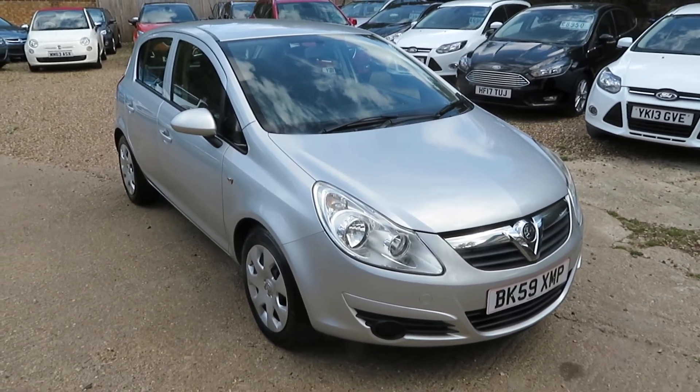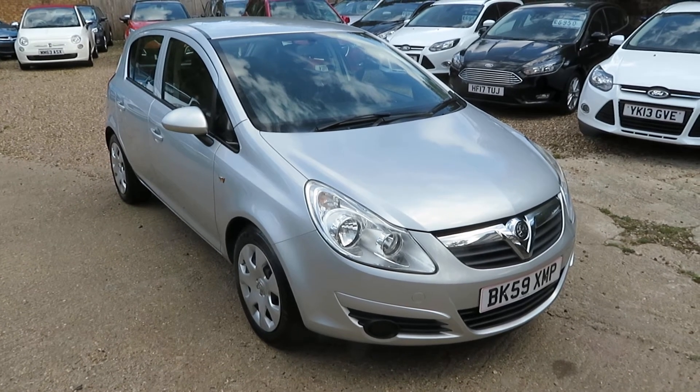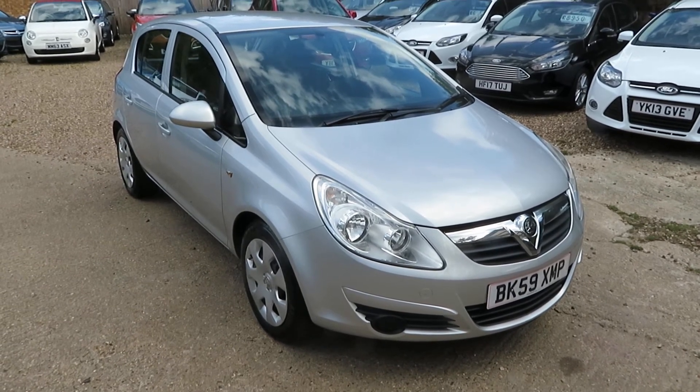Give us a call — you know where we are down in Windlesham. Give us a call, book a test drive, book a view in. And we'll take your car in part exchange, not a problem. And if you need finance, we'll help you out with that as well.